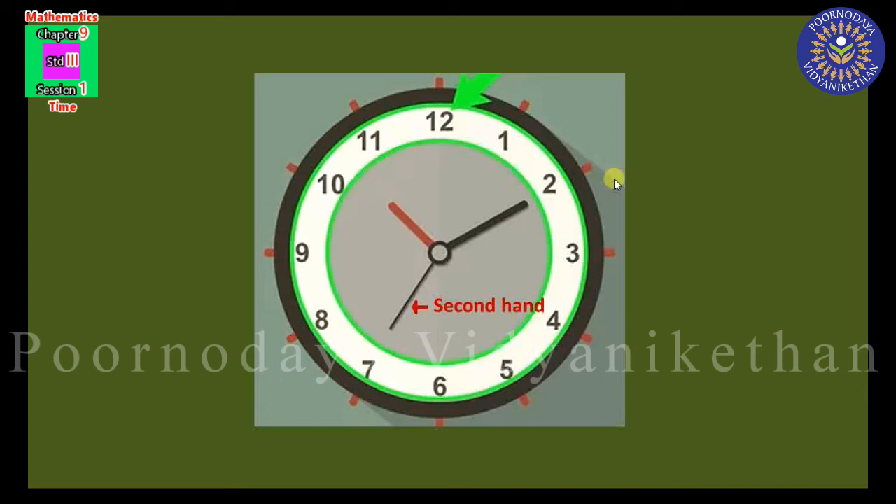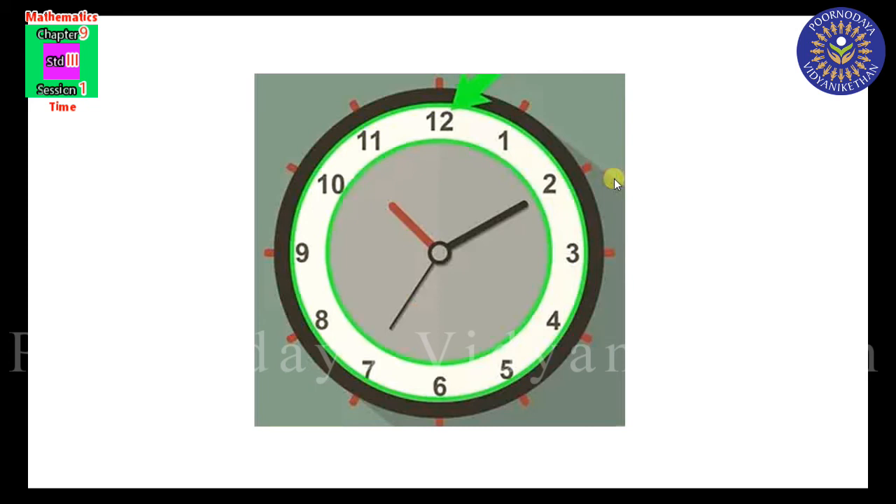To read time, we divide the clock into two halves. When the minute hand is on the right side of the dotted line, we read the time as minutes past a given hour. When the minute hand is on the left side of the dotted line, we read the time as minutes to the next hour.